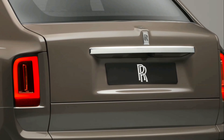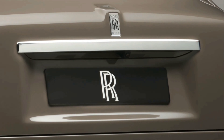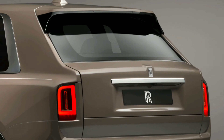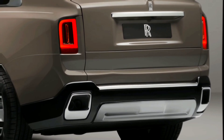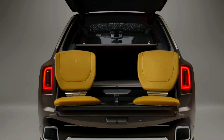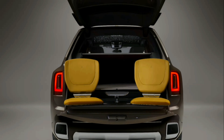Viewed from behind, the exhaust treatment of Cullinan Series 2 is a bold statement of power. Each surround is presented in mirror-finished stainless steel, cleanly integrated and visually flushed to the body. Changes at the rear conclude with a brushed stainless steel protective plate running between the exhausts, which flows underneath the motor car.